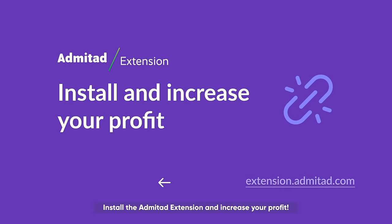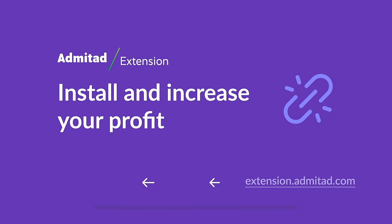Install the Admitad extension and increase your profit. See you soon!